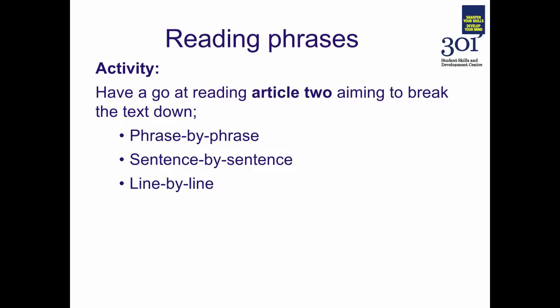We're now going to practice reading phrases with a short activity. Please find a second article or book chapter related to your course — something you're intending to read. Have a go at reading this text aiming to break it down firstly phrase by phrase: read a couple of paragraphs trying to pick out the phrases separated by commas, full stops, various types of punctuation and connective words.